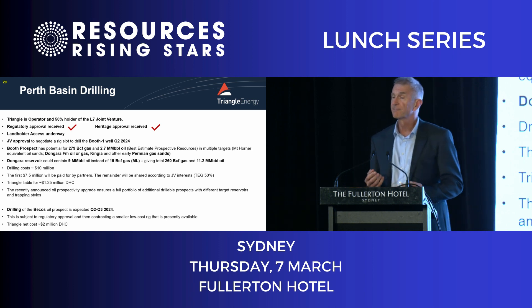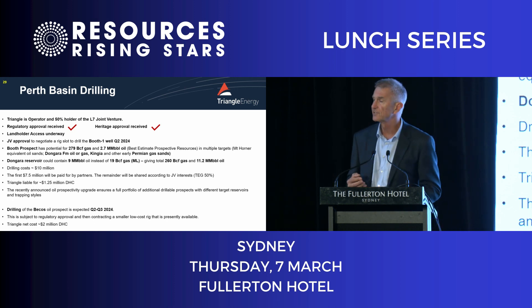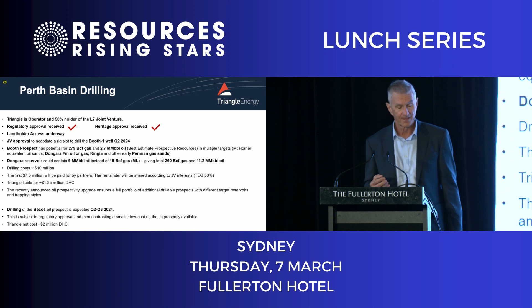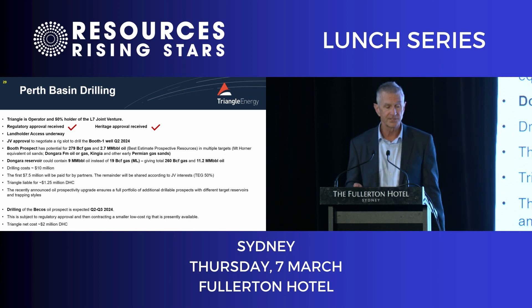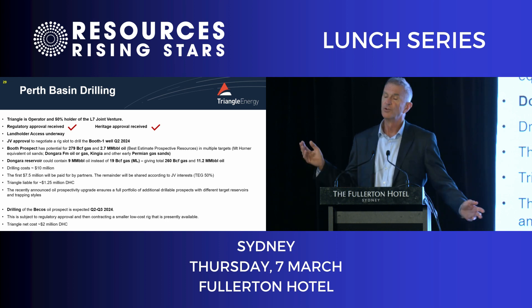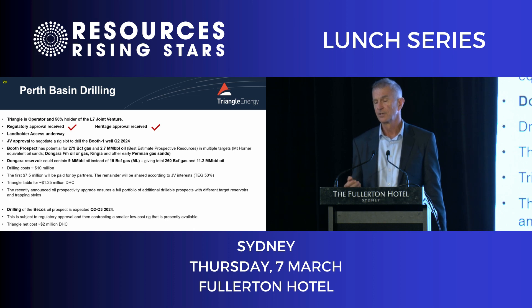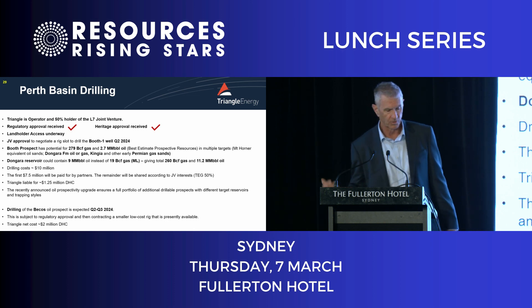Let's get to the interesting bit: Perth Basin drilling. Our first well is called Booth. It's got a prospective resource — the most likely case of just under 280 billion cubic feet of gas. That's worth a lot of money. We're going to spud that Q2 this year. We've got nearly all the approvals — we're just negotiating with one out of three landholders who's being awkward, but we'll get there.